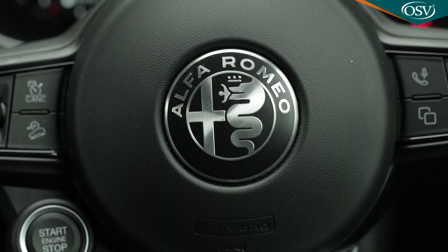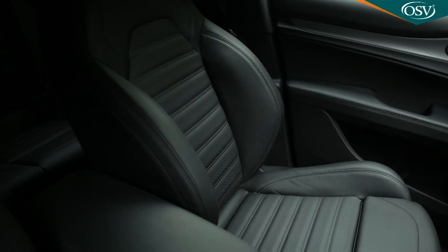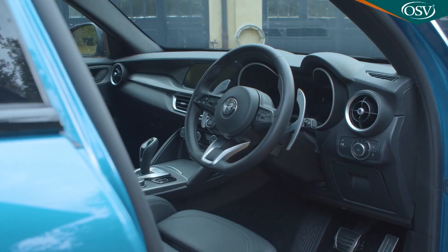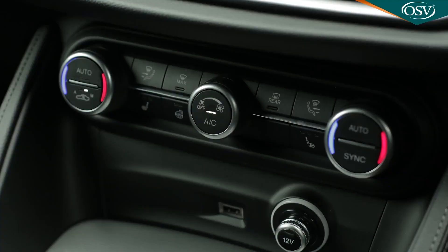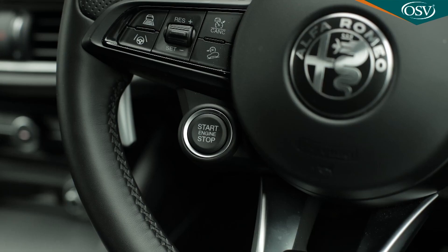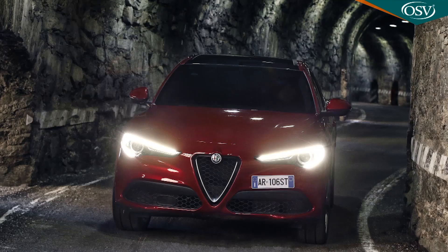2024 Alfa Romeo Stelvio. The 2024 Alfa Romeo Stelvio isn't just an SUV — it's a fiery Italian stallion disguised as a practical family hauler. Its sculpted exterior hints at the performance lurking beneath, while the interior indulges your senses with a blend of luxury and sportiness. Open the door to a cabin that's a testament to Italian craftsmanship.